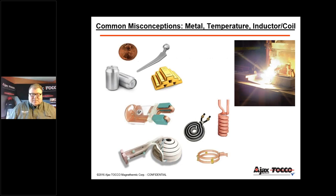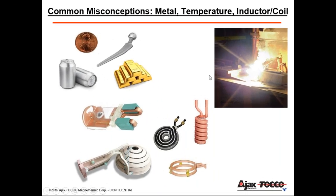Some common misconceptions about induction: some say it can only heat metal, but induction can be used on any material that can carry electrical current — examples include copper, aluminum, brass, titanium, gold, and even glass in a molten state. As for temperatures, some think induction can only reach 1,300 to 1,400 degrees, but induction can reach any temperature up to the vapor point. The picture shown here is tungsten heated to approximately 6,000 degrees F, used for creating welding rods.